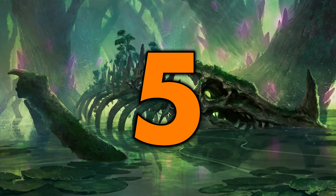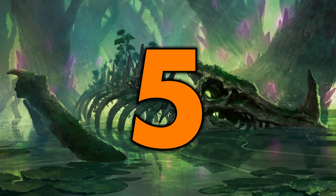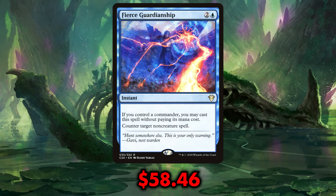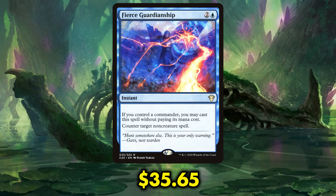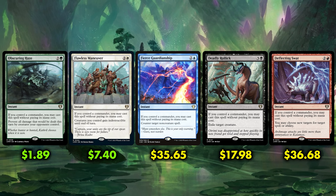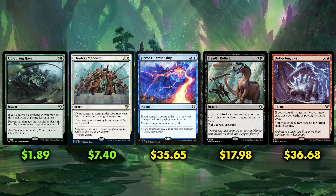Number five is one of many cards that I said needed a reprint in my Commander Masters prediction video, and I'm glad to see it got one. Fierce Guardianship, a card that has gone as high as $58.46 each, is now down to $35.65. I'm actually going to name all five of the Ikoria Free Spells here at the number five spot, even though some certainly command a higher price than others. I'm just happy to see all of them reprinted and none of them upshifted to Mythic.